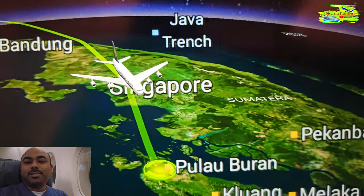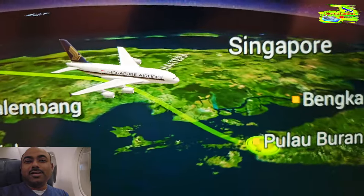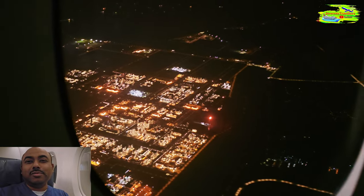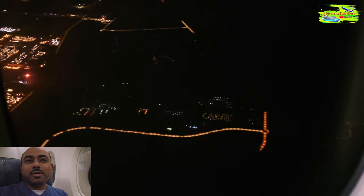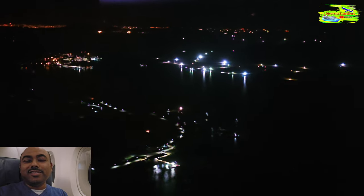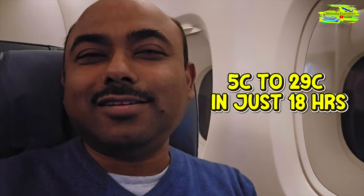This morning we started from Hobart with a Jetstar flight to Melbourne, which was cancelled as I mentioned — it was a nightmare. We managed to get on the next Jetstar flight to Melbourne. In Hobart this morning it was around five degrees. We've just been told Singapore will be 29 degrees Celsius when we arrive at around 10 o'clock at night — nearly a 25-degree temperature gain in about 18 hours. It will be quite a shocking temperature difference.